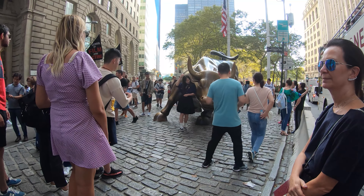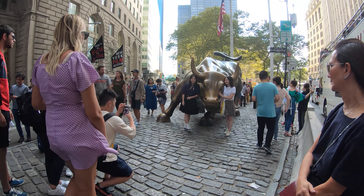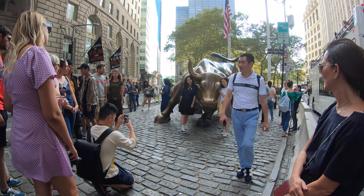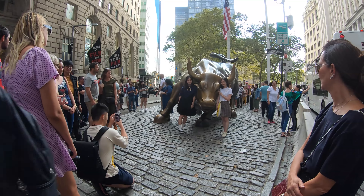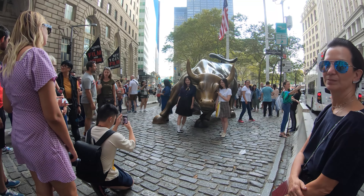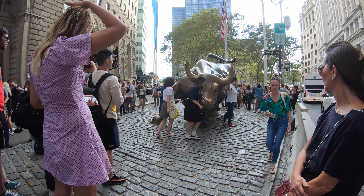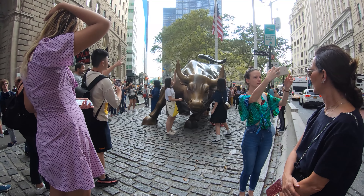Hi, everybody. Today is October 2nd, 2019. It is 5 o'clock p.m., 92 degrees Fahrenheit, 33 degrees Celsius. I am currently at the Charging Bull statue, otherwise known as the Wall Street Bull.